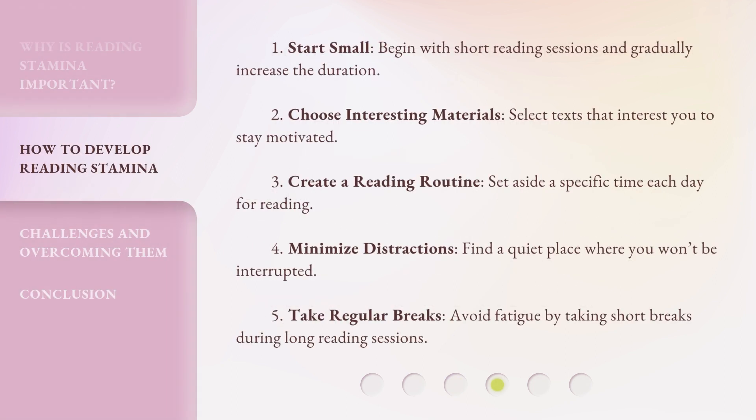Here are five tips to build your reading stamina. First, start small — begin with short reading sessions and gradually increase the duration. Second, choose interesting materials — select texts that interest you to stay motivated. Third, create a reading routine — set aside a specific time each day for reading. Fourth, minimize distractions — find a quiet place where you won't be interrupted. Fifth, take regular breaks — avoid fatigue by taking short breaks during long reading sessions.